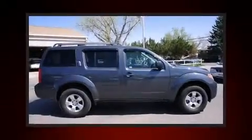Take command of the road in the 2011 Nissan Pathfinder. It features an automatic transmission, rear-wheel drive, and a four-liter six-cylinder engine.